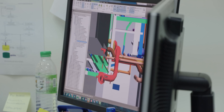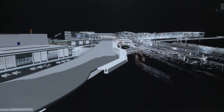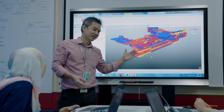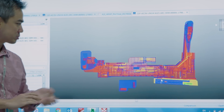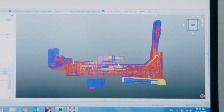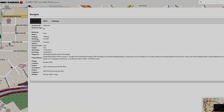One such technology implemented is Building Information Modeling, or BIM. BIM stands for Building Information Modeling, whereby you manage information throughout the construction life cycle, bringing information from the design stage up to the construction stage.